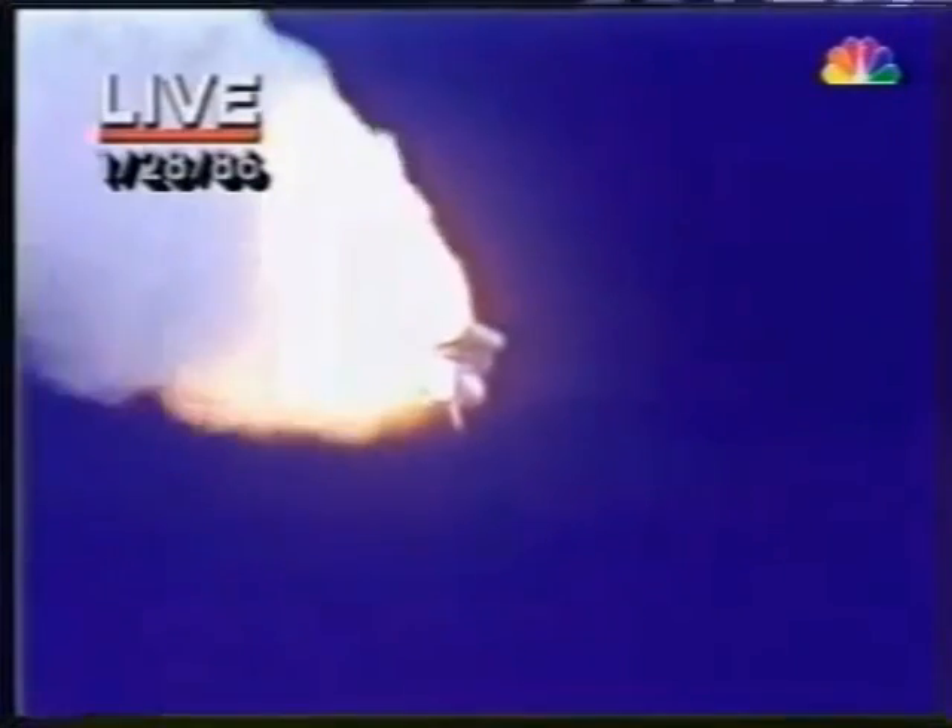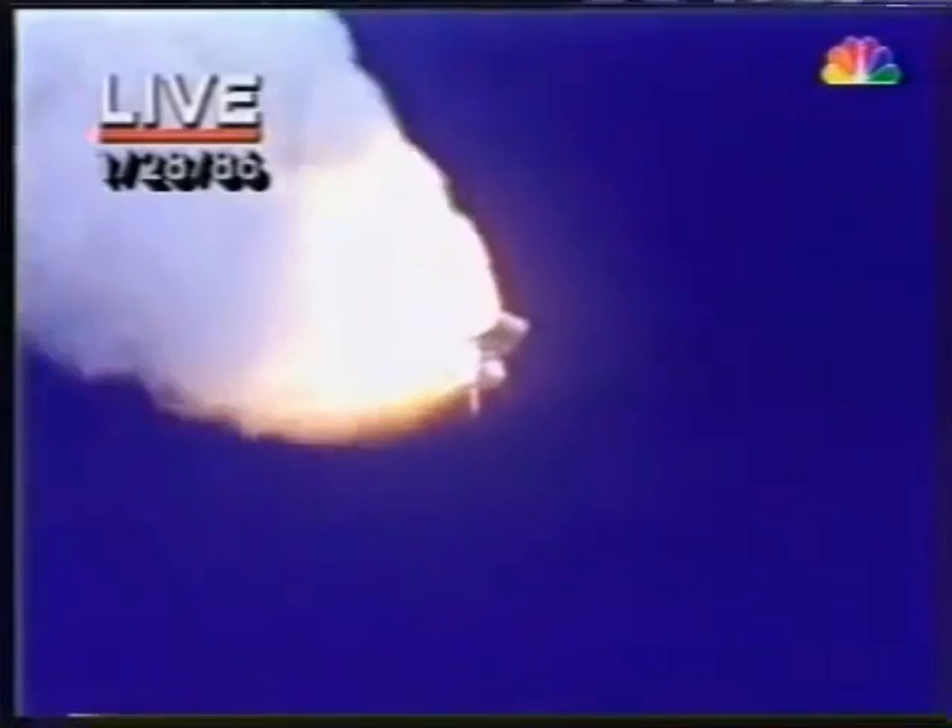20,257 feet per second, altitude 4.3 nautical miles, downrange distance 3 nautical miles. It's always amazing to hear how quickly the shuttle moves — it's already more than 4 miles downrange. Engines throttling up, three engines now at 104%. Challenger, go and throttle up.